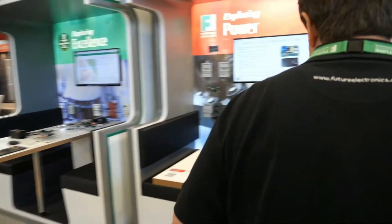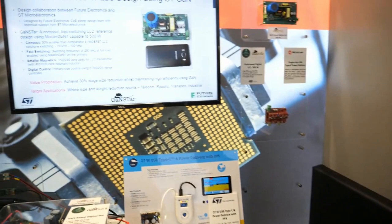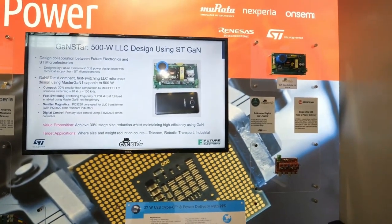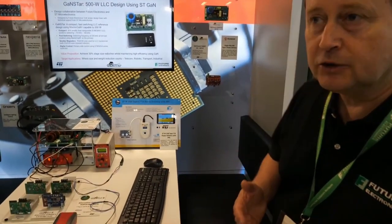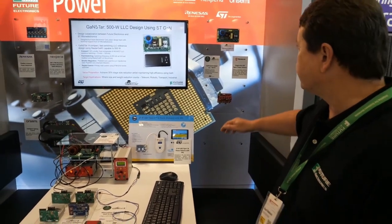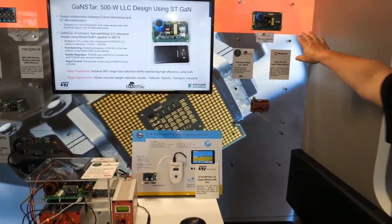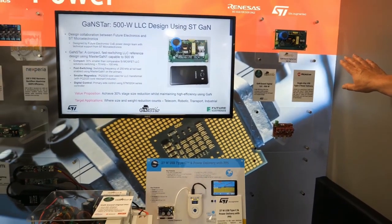Thank you, Stéphane. If we could just show you over here — so this project we're calling GANSTAR. Stéphane was indicating it's a design collaboration between Future Electronics and ST Microelectronics, focusing on reducing the size of power stages using GAN. The board itself is indicated here — so this is a DC-to-DC stage, not a full AC-to-DC. It's half of an AC-to-DC if you like.